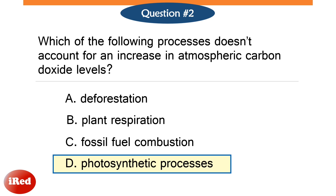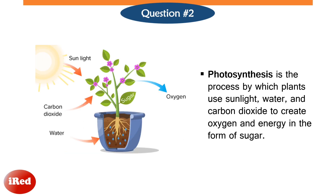The correct answer is letter D, photosynthetic processes. Photosynthesis is the process by which plants use sunlight, water, and carbon dioxide to create oxygen and energy in the form of sugar. Photosynthetic processes do not contribute to the increase of carbon dioxide level in the atmosphere. On the contrary, it uses carbon dioxide as raw material, thus it helps in reducing the amount of carbon dioxide in the atmosphere.